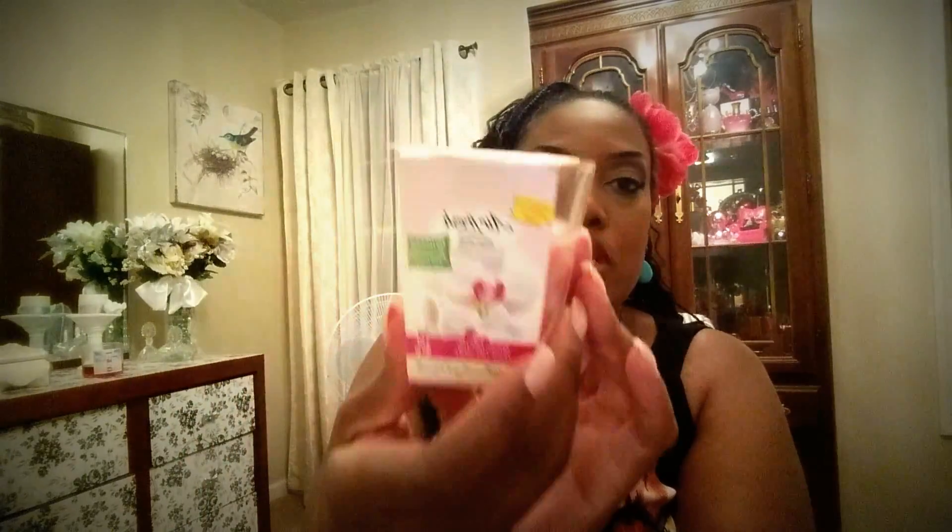I also got these candles from the Dollar Tree — this one is called Angel Orchid and it smells really good. I got four of these basically to put in the boutique. These aren't the ones I wanted to compare to Bath and Body Works — they're just part of my haul. I'll let you know if they work or not.